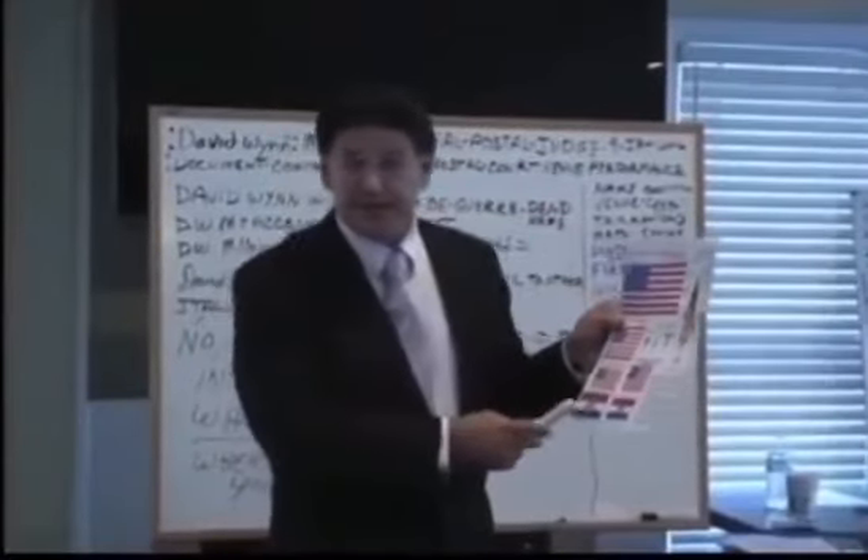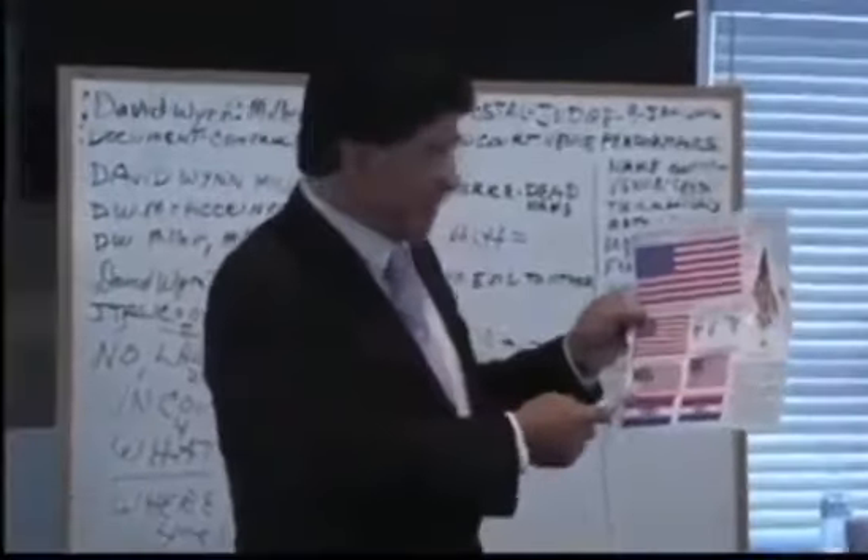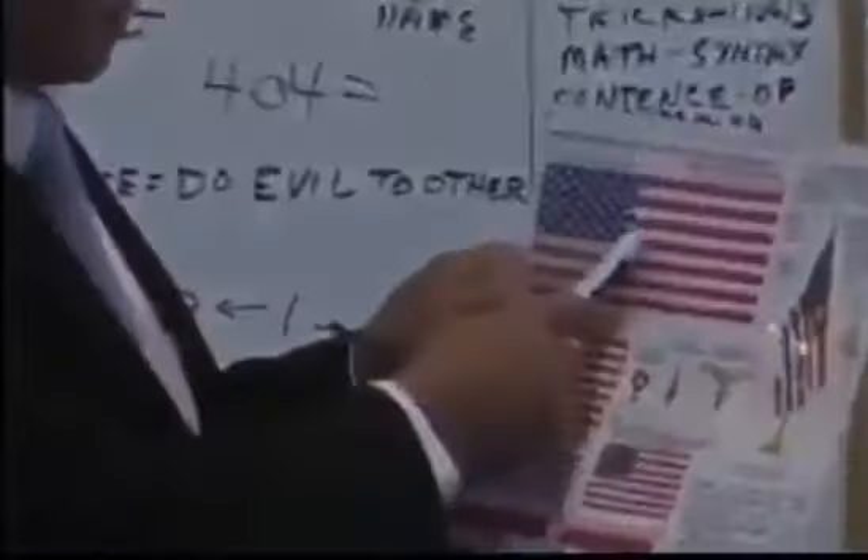A 3x4 shaped flag is a boat flag. Now pay attention to the field — the field here is 3x4, that's a contract flag. When it's square, those are military flags.